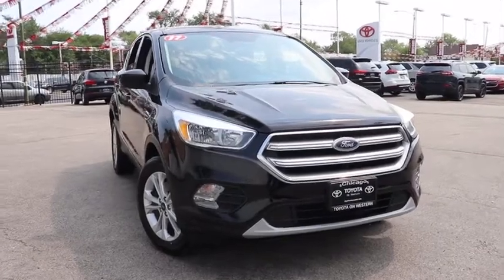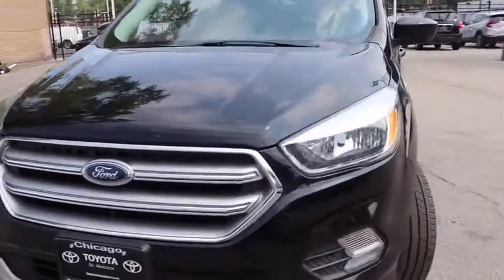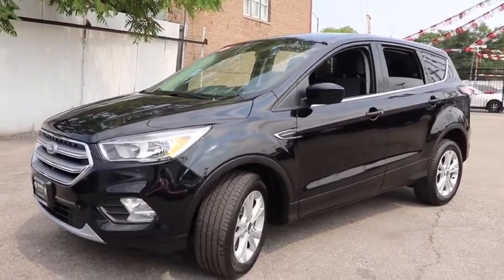We are pleased to show you the 2017 Ford Escape. Gas engines flex, tow, sip and go with Ford Escape. This vehicle has less than 45,000 miles.